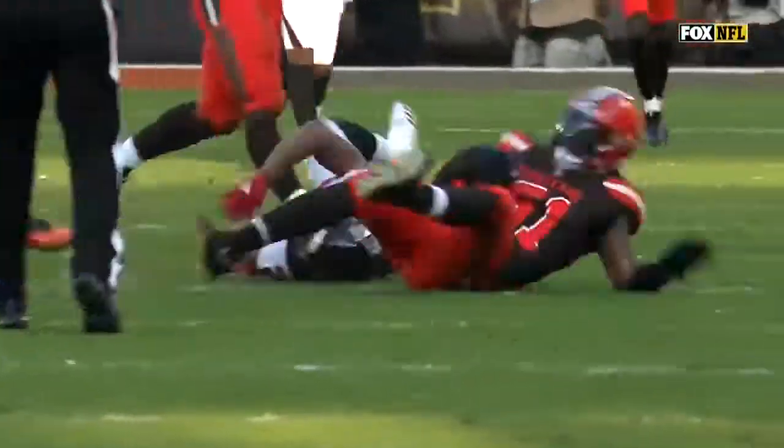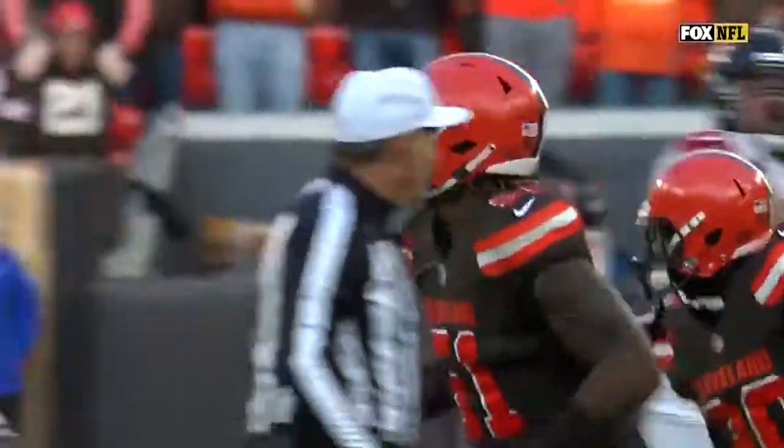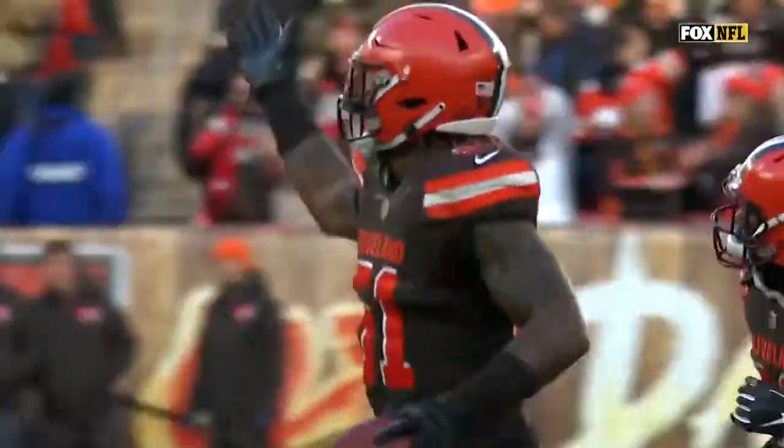After Matt Ryan finishes the day with a sack fumble, the credit is going to go to Baker Mayfield and this offense. But credit is due on the other side of the football as well — this Falcons offense that came into this game.